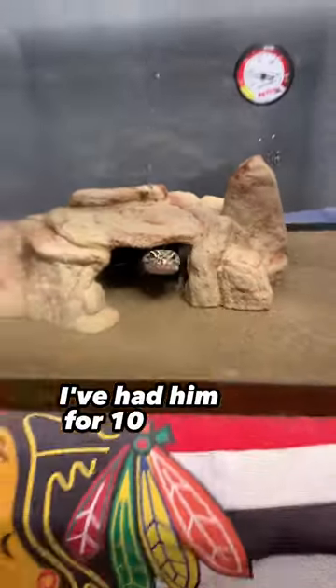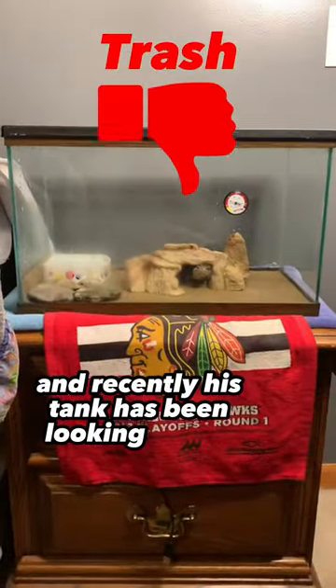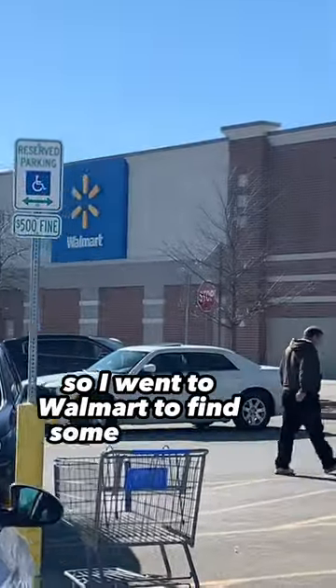This is my leopard gecko Gary. I've had him for 10 years and recently his tank has been looking boring. So I went to Walmart to find some supplies.